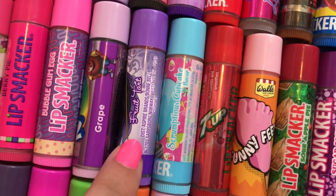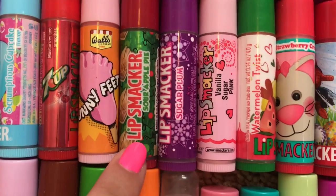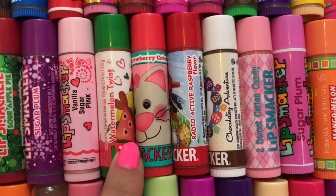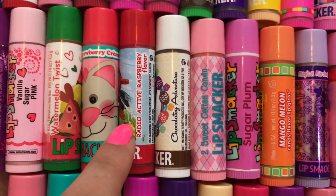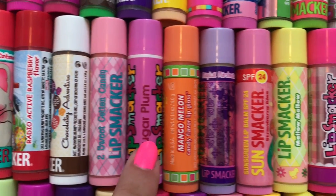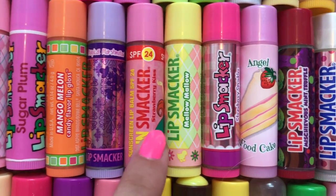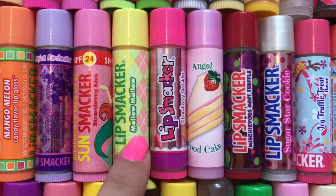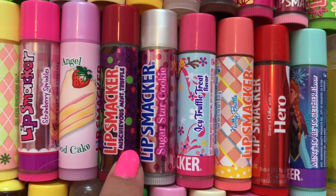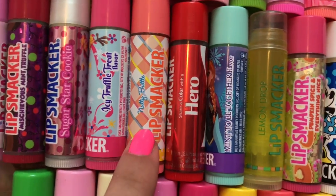Grape Kool-Aid, Fruit Tart, Scrumptious Cupcake, Cherry 7-Up, Funny Feet, Sour Apple Pie, Sugar Plum, Vanilla Sugar Pink, Watermelon Twist, Strawberry Cream, Radioactive Raspberry, Chocolatey Adventure, Too Sweet Cotton Candy, Sugar Plum, Starburst Mango Melon, Magical Marshmallow, Strawberry Kiss, Mellow Mallow, Strawberry Sprinkles, Angel Food Cake, Mischievous Mint Truffle, Sugar Star Cookie, Icy Truffle Treat, Nutty Brittle.